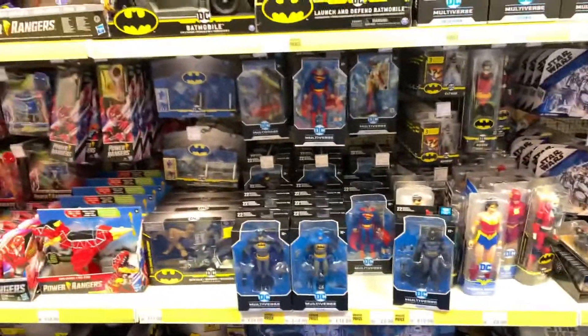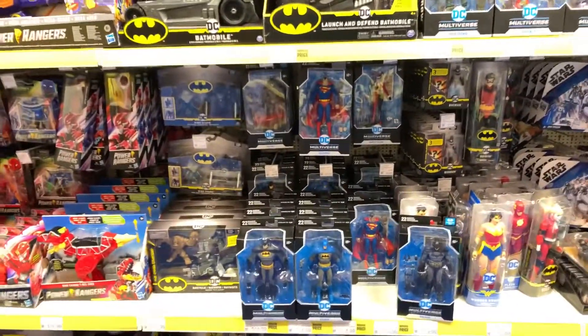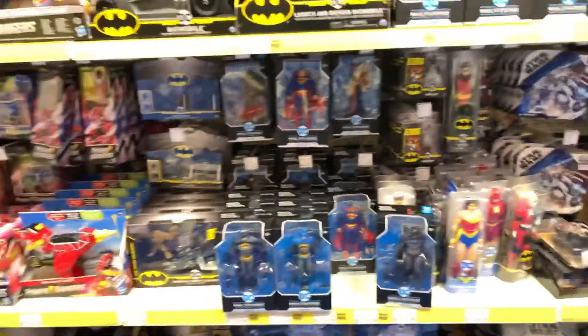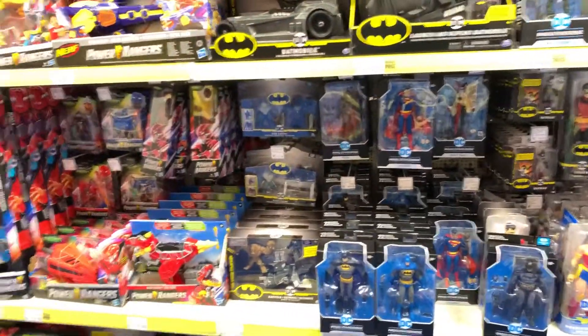Hi guys, welcome to another video. I was going to go to loads of B&M's today, couldn't find any of the new Doctor Who sets, which was just disappointing, but I did come to this toy shop — I forgot what it's called.